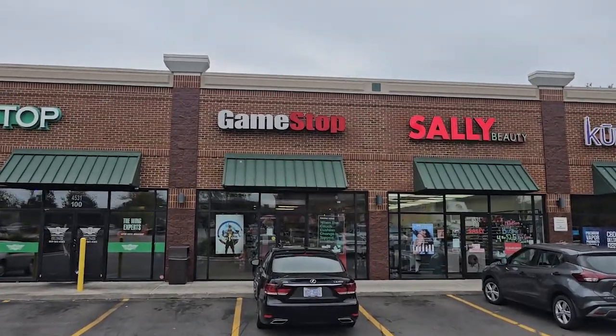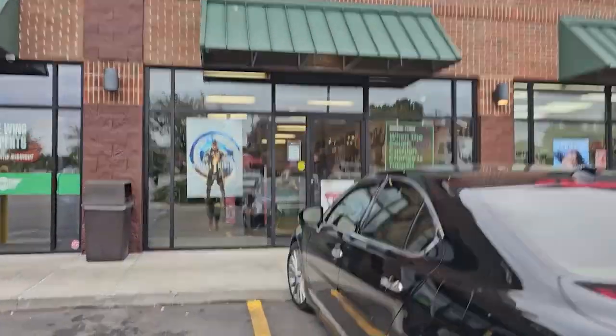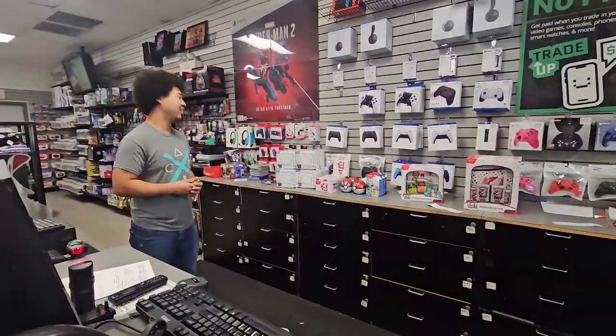Our first stop of the day shall be my favorite stop. That's right, it's GameStop. Let's see what they got for us in there. I know they got it, so let's see how much they got. Look at it all. They actually got a lot in too. I love it.